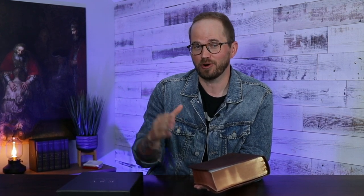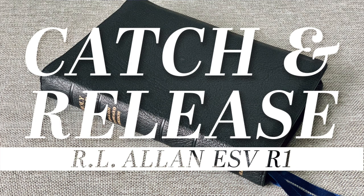In my first Catch and Release video I did an ESV R1 from R.L. Allen, and I had already sold it when I made the video — some of you were less than happy that the Bible was already sold. So this Bible, when I post this video, is not sold. You can make me an offer by sending me a message on Instagram or Facebook — find the Bible Review Blog channels — or leave a comment here on YouTube, though I don't check those as regularly. If after a couple of days I haven't sold it, I'll list it on buy-sell-trade groups on Facebook like the Bible Exchange.